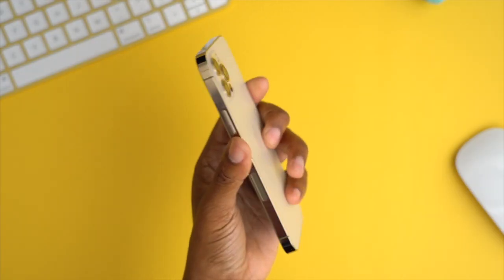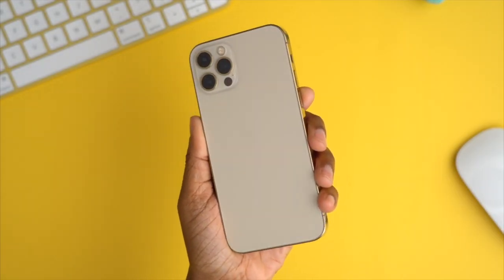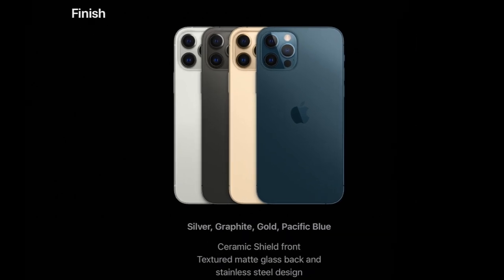The first thing I wanna talk about is the design, because that's the first thing we're greeted with. I currently have the gold model, and after I got this, I didn't want anything else — I was really satisfied. I was personally torn between this and the Pacific blue, because it comes in about four different colors: gold, Pacific blue, silver, and graphite. And it is one of those phones, especially without a case, that just looks expensive.